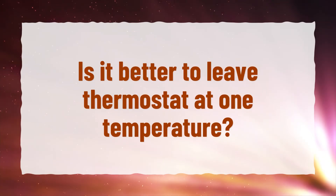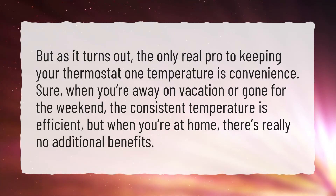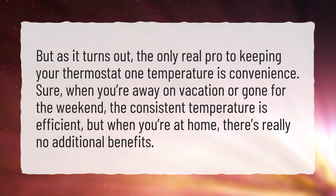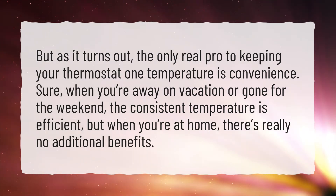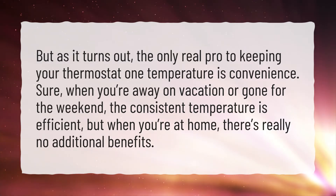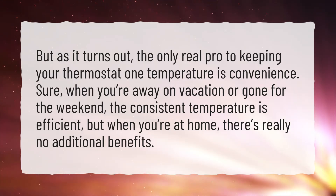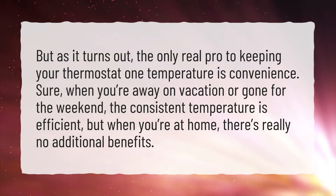Is it better to leave the thermostat at one temperature? As it turns out, the only real pro to keeping your thermostat at one temperature is convenience. When you're away on vacation or gone for the weekend, the consistent temperature is efficient, but when you're at home, there's really no additional benefit.